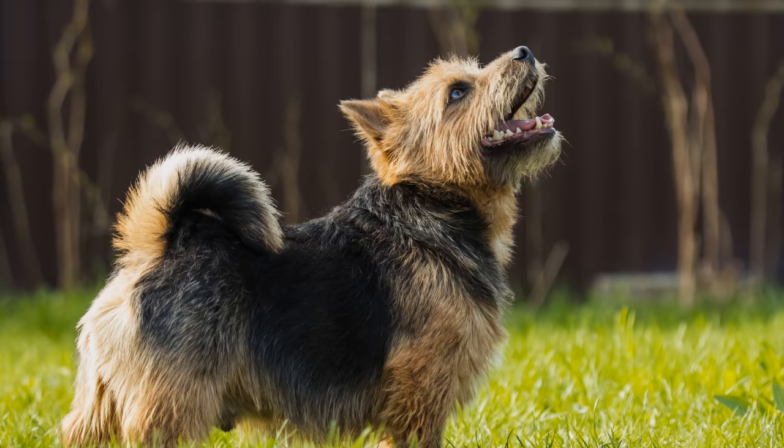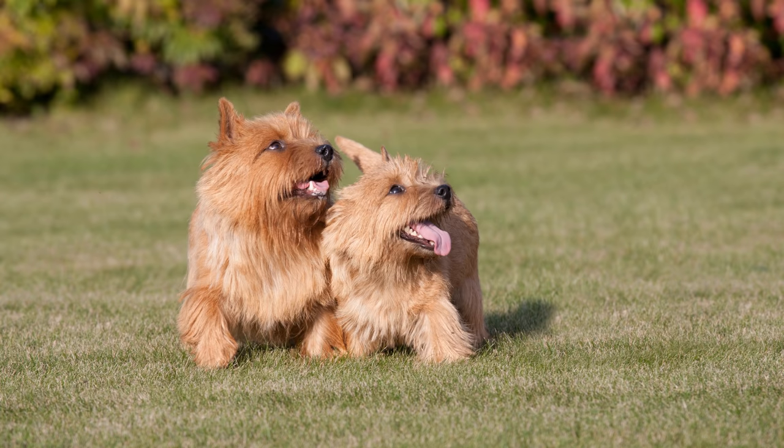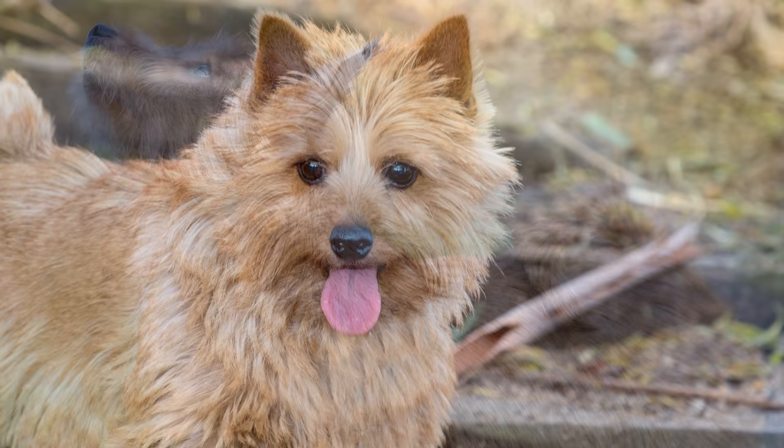Die mittelgroßen, V-förmigen Ohren fallen beim Norfolk Terrier nach vorne und liegen eng an den Wangen an, während der Norwich Terrier Stehohren hat. Von ihrer Statur her sind die Hunde kurzbeinig, kompakt und kräftig. Der Schädel ist breit und leicht gewölbt mit einem ausgeprägten Stopp. Der keilförmige Fang ist kräftig. Die mäßig lange Rute sollte gerade getragen werden – früher wurde sie kupiert.